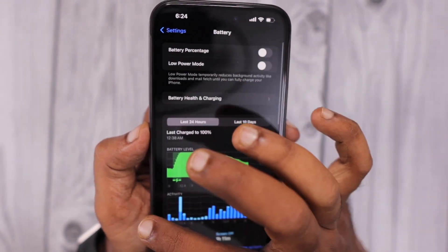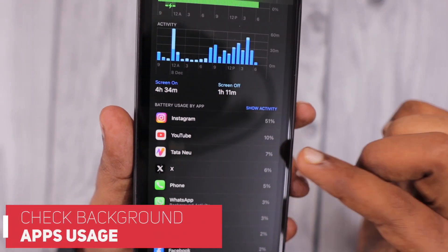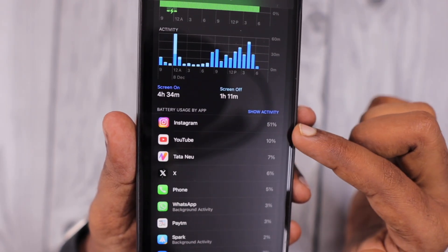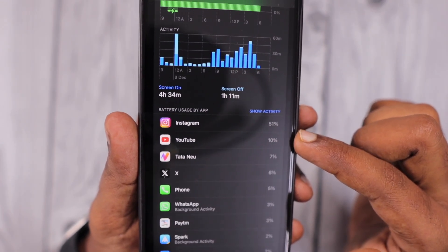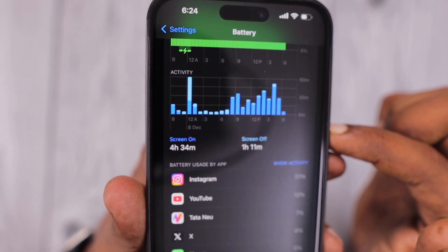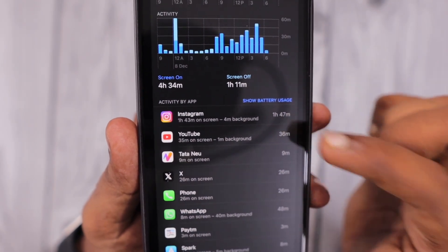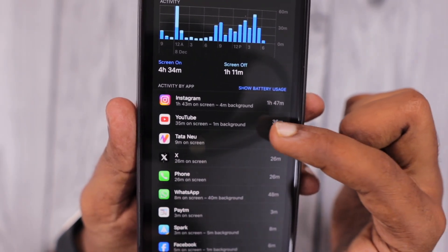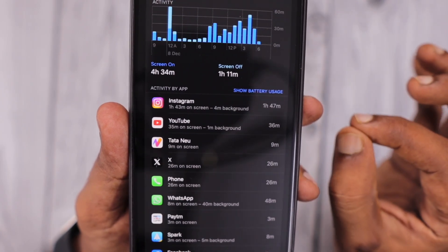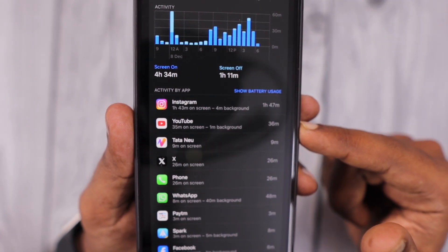The very first troubleshooting step is to check which applications are consuming more battery power and reinstall them. For example, if it's Facebook, Instagram, or YouTube, try reinstalling. If you're seeing a high amount of screen-off time usage, that application will also be visible here. When you tap on the percentage, you'll see how much background processing happened with each application, and according to that you can try reinstalling them.